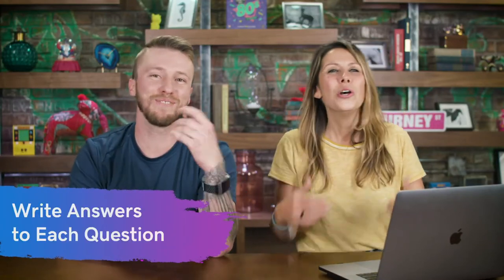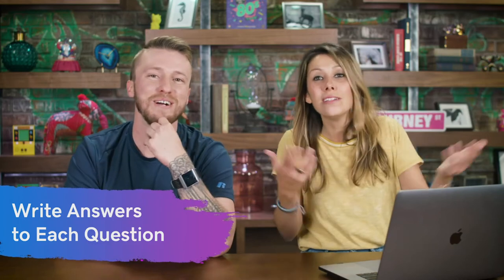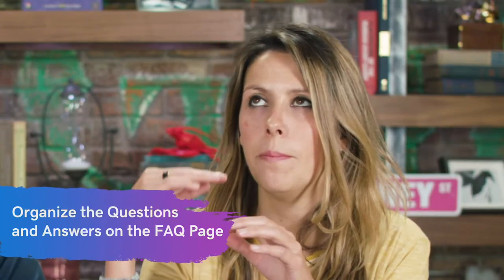Step two: identify the answers. You can't just have questions hanging out there on your site with no answers — figure out the answers and put them there. Step three: organize the FAQ page by starting with the most frequently asked and most important questions first. Whatever that is for your business — maybe shipping questions, refunds and returns — you know what it is, so prioritize and order them.